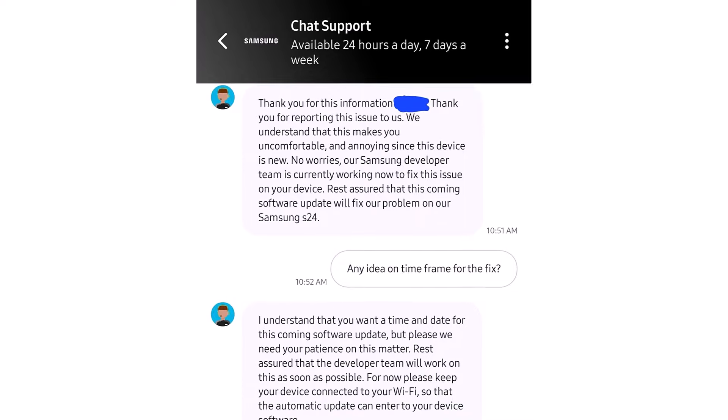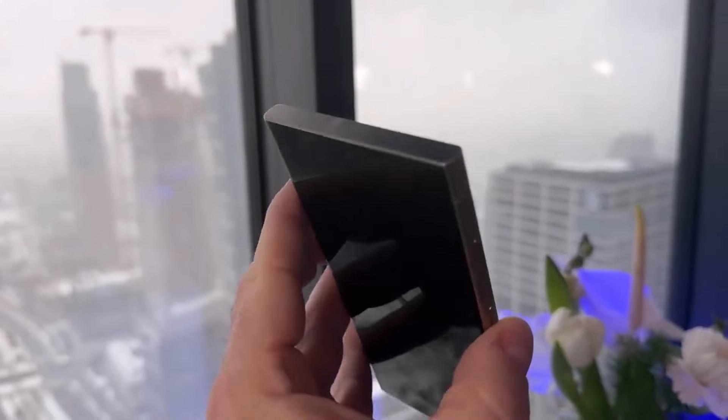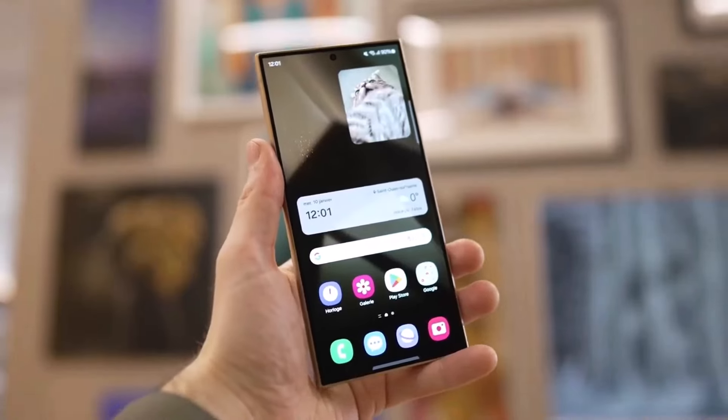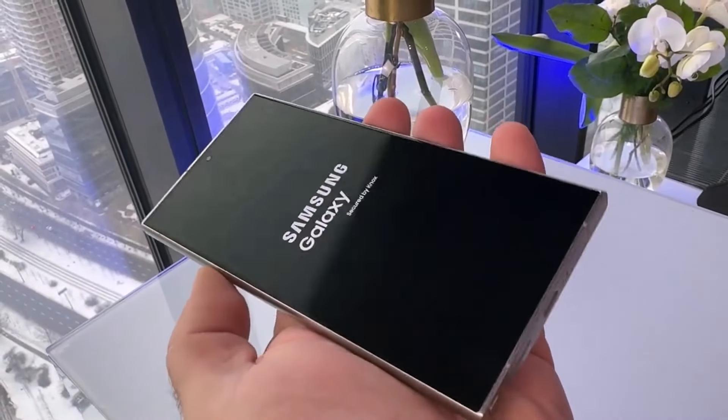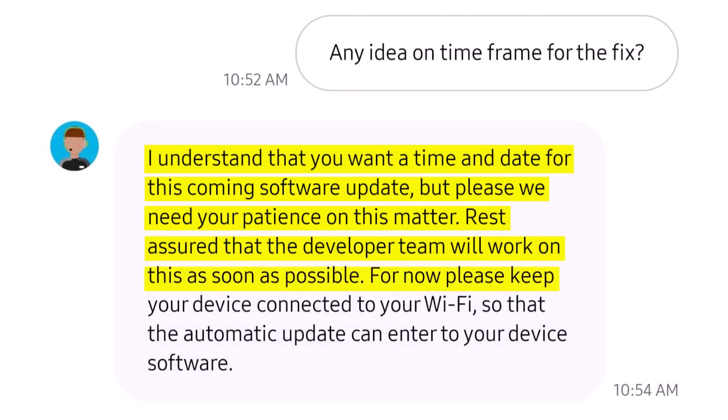According to Samsung support, they understand that this makes users uncomfortable and annoying since the device is new. Samsung's developer team is currently working to fix this issue. Rest assured that the coming software update will fix the problem on the Galaxy S24. Users are curious to know when Samsung will release this update, but Samsung support says patience is needed and to keep your device connected to Wi-Fi so that the automatic update can be received.